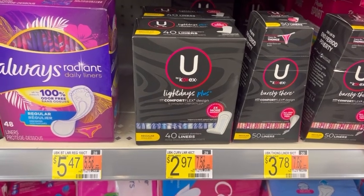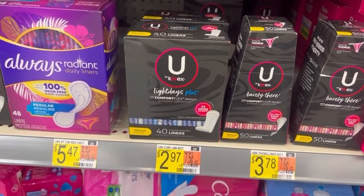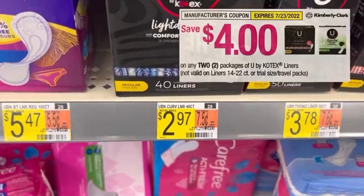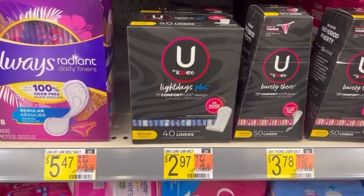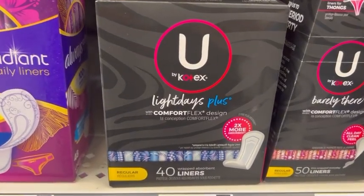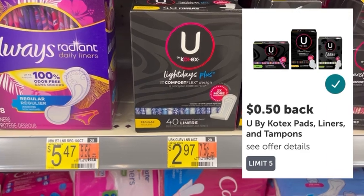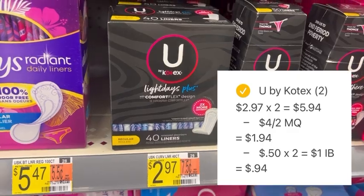First up, look for the You by Kotex Light Days Liners, the 40-count priced at $2.97 each. Pick up two boxes, totaling $5.94. In the $6.26 Smart Source Inserts, there's a $4 off two manufacturer coupon to use on these. Once applied at checkout, you'll pay $1.94 out of pocket. Then submit your receipt to Ibotta for $0.50 back per box, making your final net total for both just $0.94, or $0.47 each.